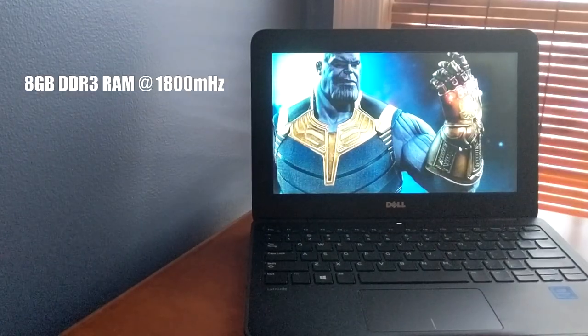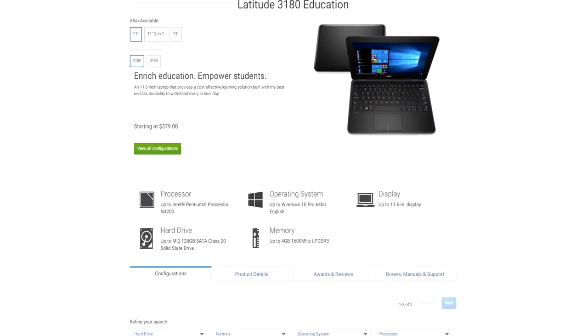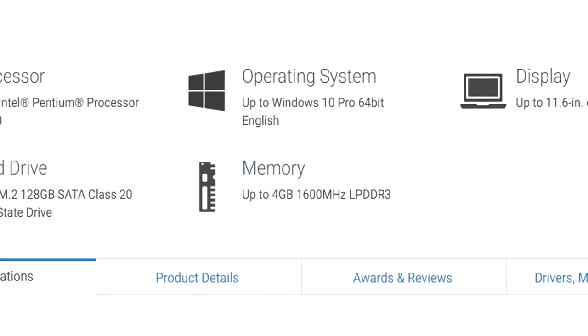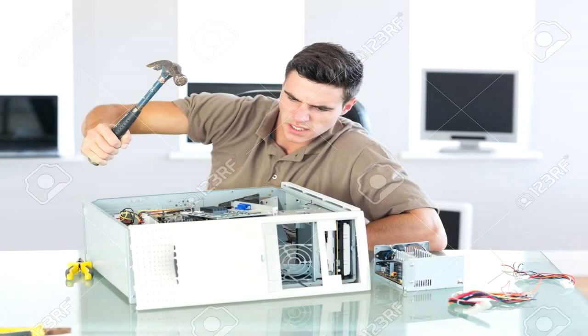It also has 8GB of DDR3 RAM clocked to 1800MHz. It's not that terrible for what it's worth, and I'm actually quite impressed since the Dell website lists a maximum of 4GB. So I guess the school did some upgrading.